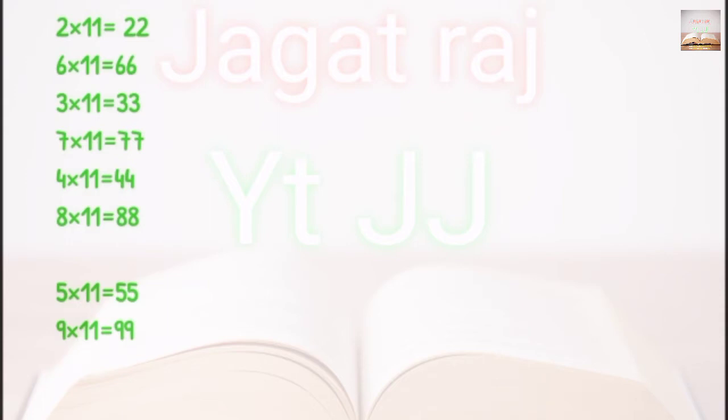2 into 11, 6 into 11, 3 into 11, 7 into 11, 4 into 11, 8 into 11, 5 into 11, and 9 into 11. These all are multiplied with 11.